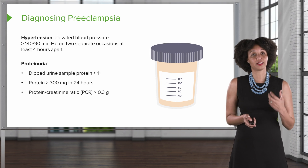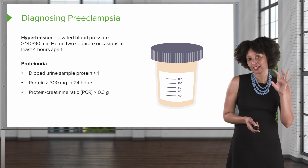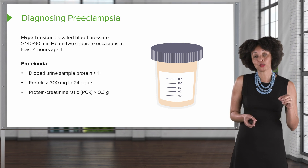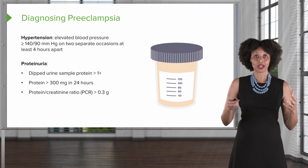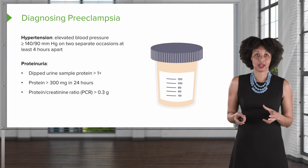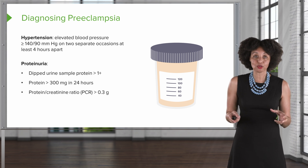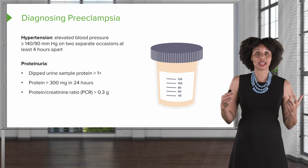We can also look for signs of proteinuria — hopefully those physiology bells are ringing in your head right now. We can get a dipstick urine sample, which is one of the reasons why we check urine often throughout pregnancy. We can also get a 24-hour urine sample, and if we find more than 300 milligrams of protein in that 24-hour urine sample, then we can make this diagnosis.